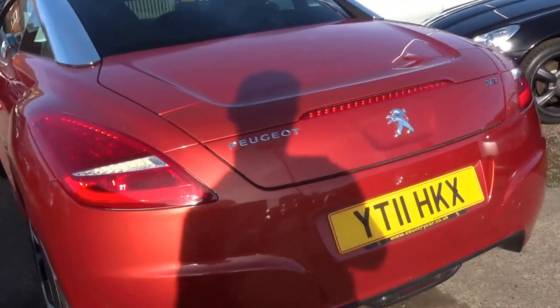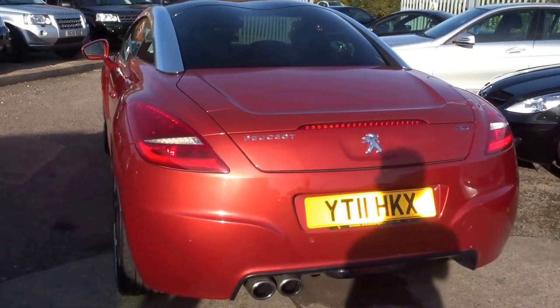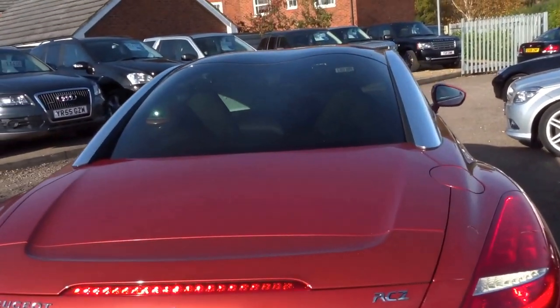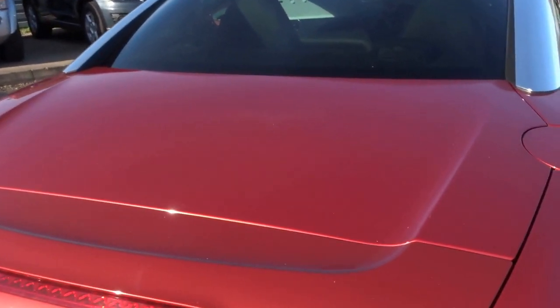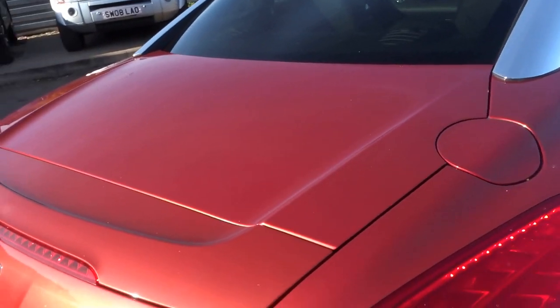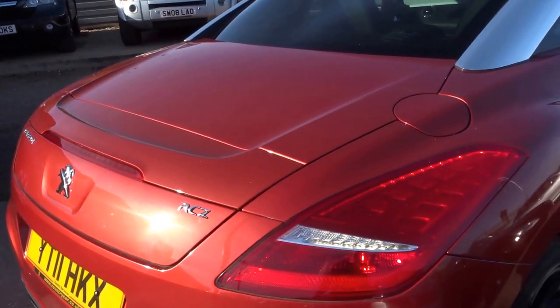Parking sensors on the back, twin exhaust pipes. Fantastic condition. It's got an electric rear spoiler which can be operated at the flick of a switch or automatically comes up as you reach a certain speed.